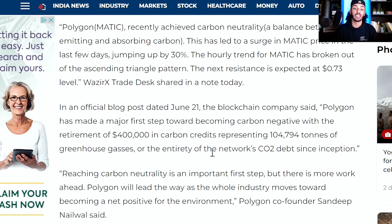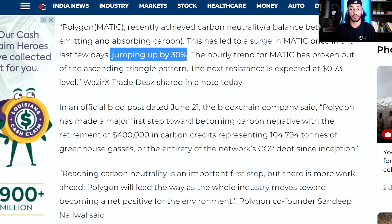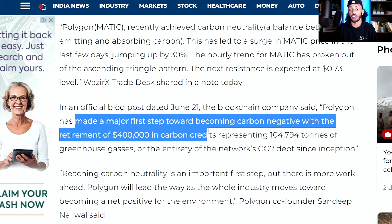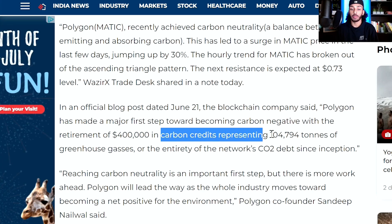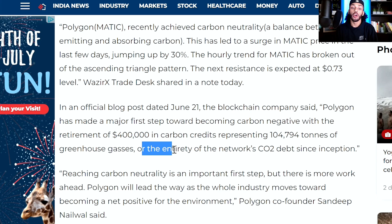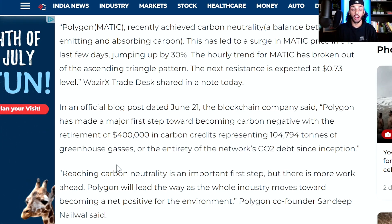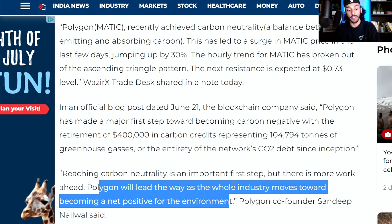Polygon recently achieved carbon neutrality, which is a balance between emitting and absorbing carbon. This has led to a surge in Matic price in the last few days, jumping about 30%. In an official blog post dated June 21st, the blockchain company said that Polygon has made a major first step towards becoming carbon negative with the retirement of $400,000 in carbon credits, representing 104,000 tons of greenhouse gases — the entirety of the network's CO2 debt since inception. Reaching carbon neutrality is an important first step, but there is more work ahead. Polygon will lead the way as the whole industry moves towards becoming a net positive for the environment.